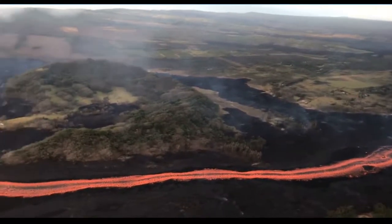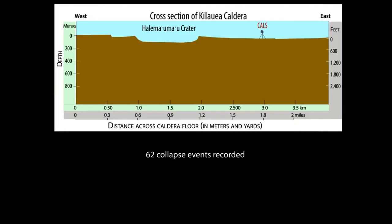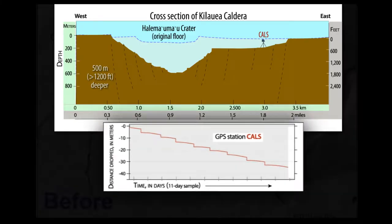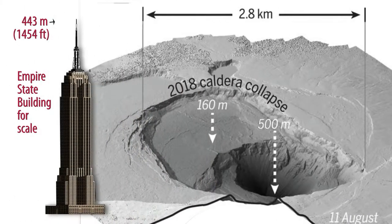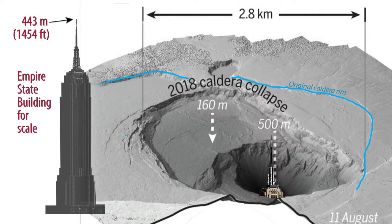As magma drained from the summit, the surge diminished, and the pressure of the magma within the summit reservoir began to decrease again, and the cycle repeats. Ultimately, the summit collapsed in 62 discrete events, spaced roughly a day and a half apart. The graph shows the sudden drops of the COW GPS station, which occurred over roughly 10 seconds per drop. The cumulative effect of these collapse events was to form a new caldera, nested within Kilauea's pre-existing caldera that formed about 500 years ago, with a floor fully 500 meters below the previous bottom of Halimaumau Crater.